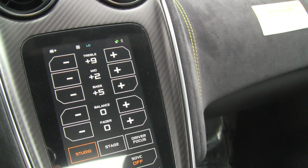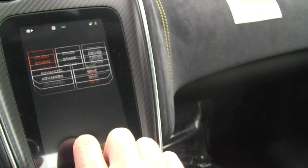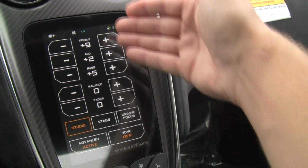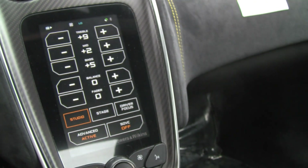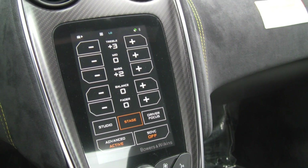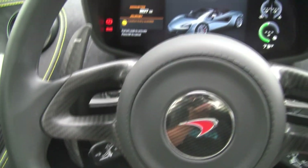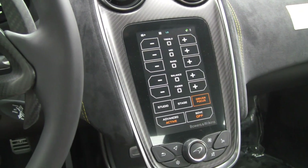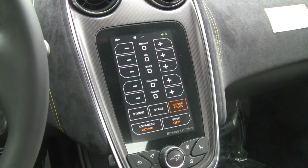Once we're in the audio settings, which are pretty easy to get to from the source — just go settings and audio — we're showing the advanced settings. You have the studio setting that sounds more like a studio, and any adjustments to bass, treble, or mid will stay with that setting. Then there's the stage setting, which sounds more like a live performance — a bit of a DSP effect. Driver focus will move everything to the driver's listening position, as opposed to the middle or passenger side. You can't set it for the passenger side, but it's a two-seater so that's not a big deal.